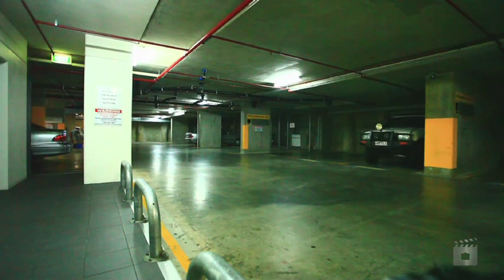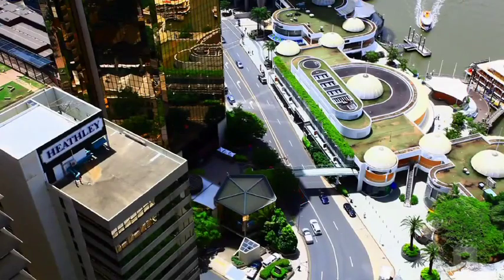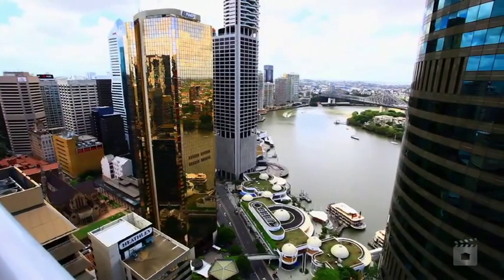This apartment also includes a tandem car space and a lockable storage cage. The generous-sized balcony has magnificent views over Pier 9 to the river and the Story Bridge.